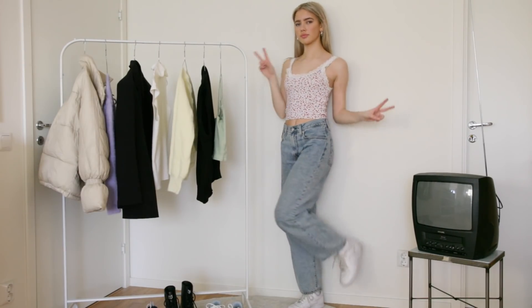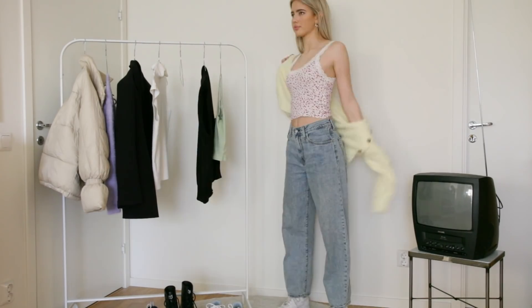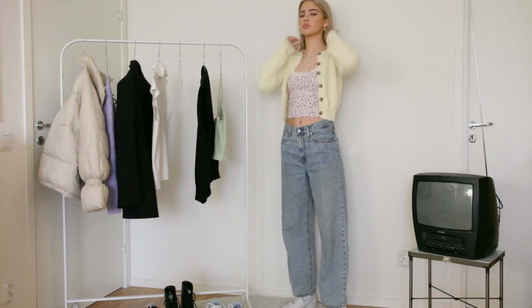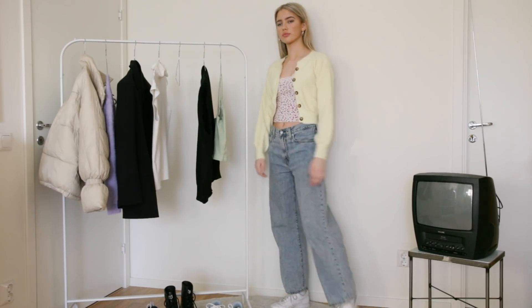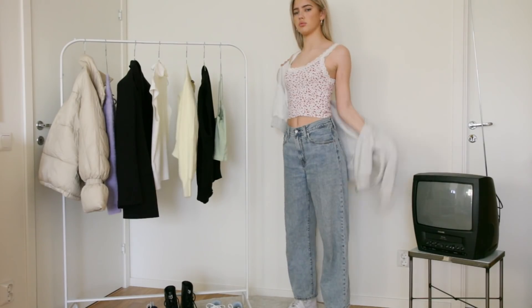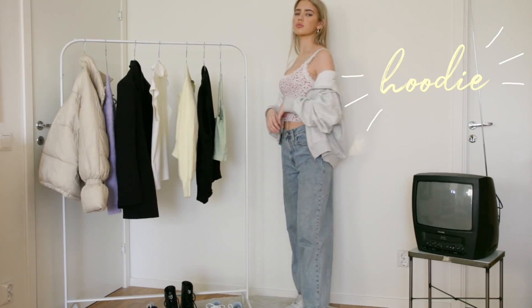Let's switch to these Levi's jeans and I'm just wearing them with this flowery tank top. Now I'm putting on my yellow furry cardigan — I just think that these pastel colors are so nice. But if you want to make the outfit more relaxed and comfortable, you can just add a zip-up hoodie.